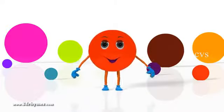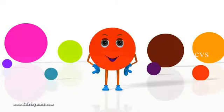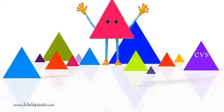Circle: No corners, looks like the round round moon. Triangle: Three corners, three sides.